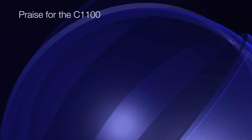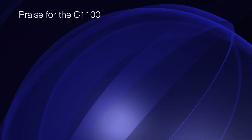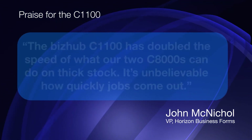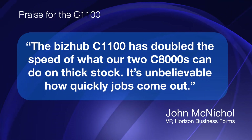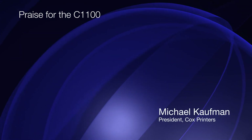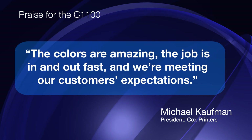Praise for the C1100 doesn't just come from BLI, but also from our customers all over the world. John McNichol, Vice President of Horizon Business Forums in the United States, said that the bizhub C1100 has doubled the speed of what our two C8000s can do on thick stock — it's unbelievable how quickly jobs come out. And Michael Kaufmann, President of Cox Printers, also in the United States, said the colors are amazing, the job is in and out fast, and we're meeting our customers' expectations.